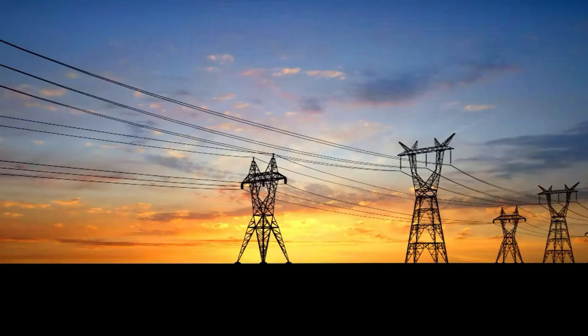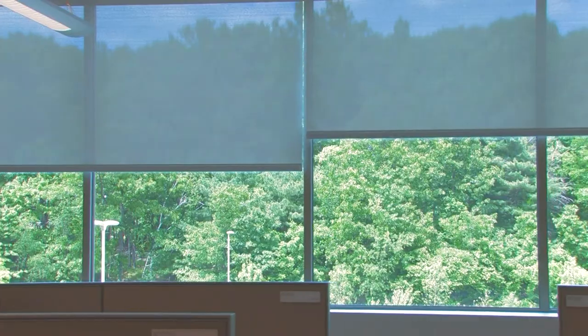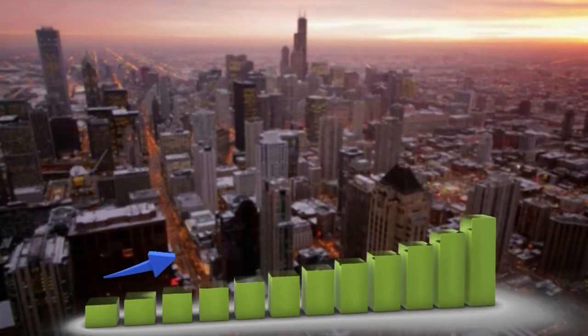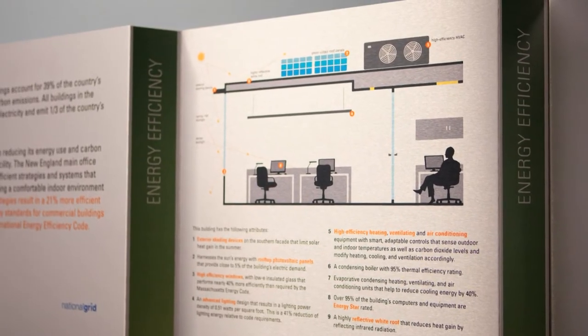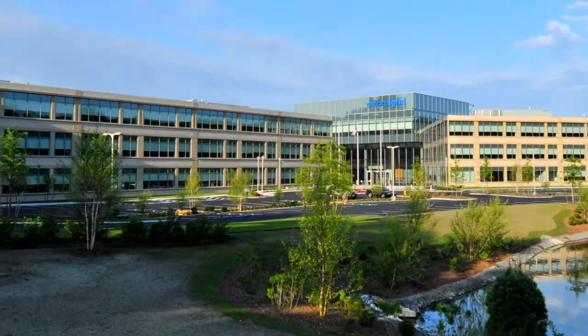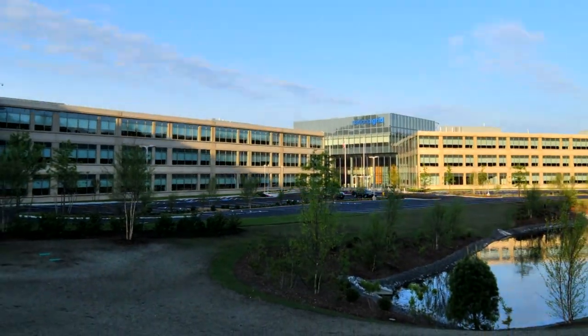This large utility that distributes power is decreasing its energy footprint and increasing energy productivity, setting an example for customers, competitors, and companies. For the Alliance to Save Energy, I'm Alison Schmutter.